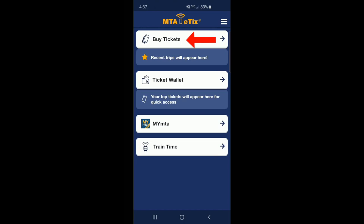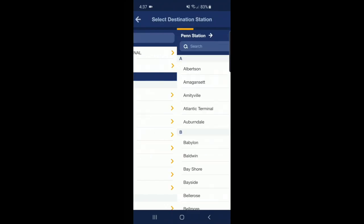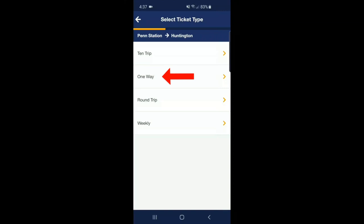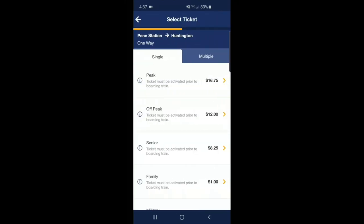You can also download the MTA eTix app to buy Long Island Railroad train tickets easily. The prompts are simple. Click 'Buy Tickets', then type in your origin station. For this example, I chose Penn Station and I'm going to Huntington. You could either choose a 10-trip, one-way, round-trip ticket, or weekly ticket.